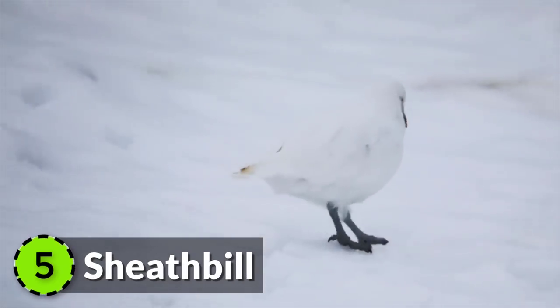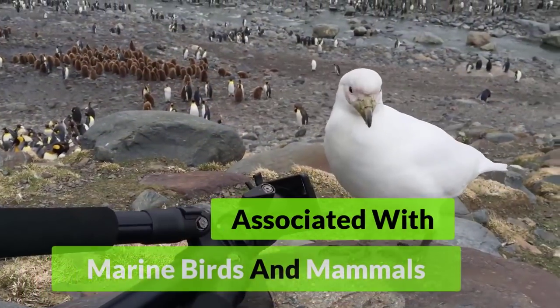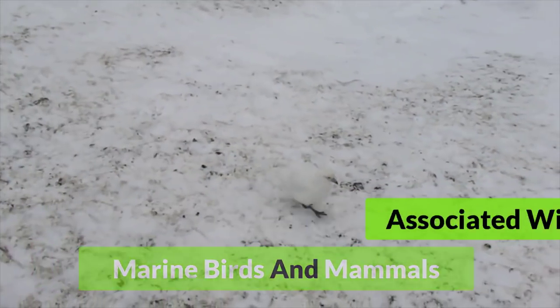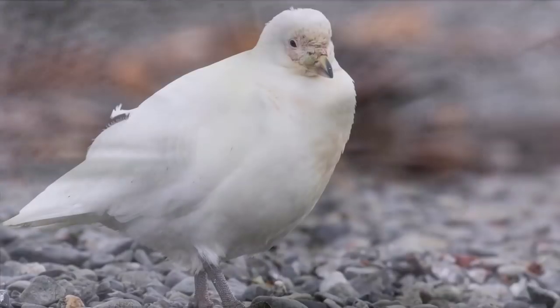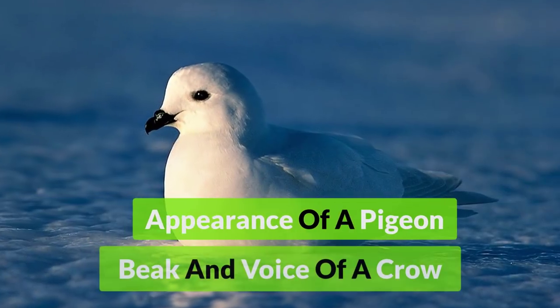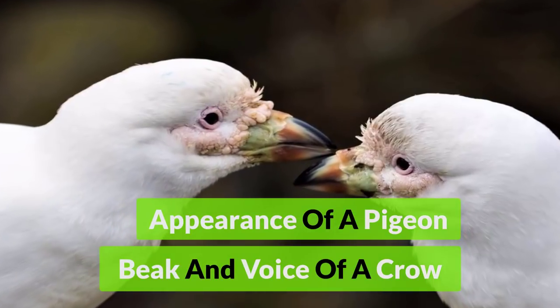Sheathbill, a species of southern coasts, is closely associated with colonies of marine birds and mammals. In these colonies, sheathbills scavenge food and eat the feces of other animals, especially penguins. Sheathbills are odd birds, which have been described as a genus with the general appearance and flight of a pigeon and the beak and voice of a crow.